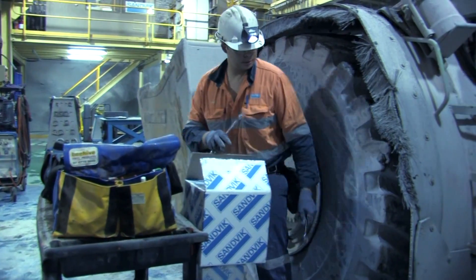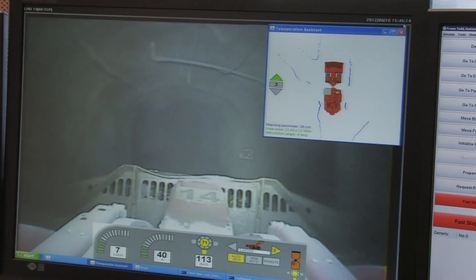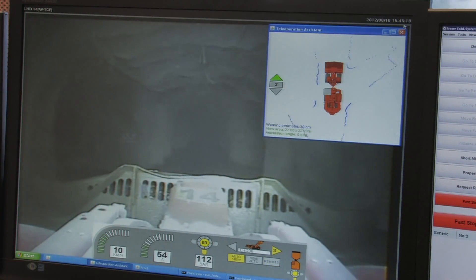Sandvik works diligently to ensure the ongoing support of its systems and machinery through a commitment to local, regional, national and international support structures. With our service contract we maintain all the mobile equipment related to the production fleet, as well as the automation infrastructure and the onboard automation equipment on the machine. We work around the clock — 24 hours a day, 7 days a week, 365 days a year.